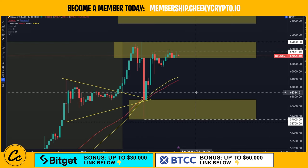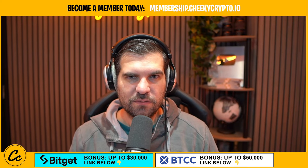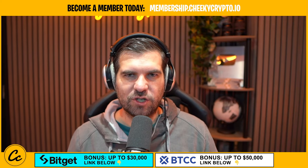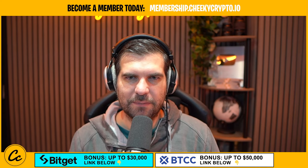Bitcoin continues to be stuck in its range, failing to get any closed candles on the four-hour time frame above $67,641. Is this now a confirmation of rejection and are we actually looking for cheaper prices for BTC? Let's roll that intro and get right down into it.